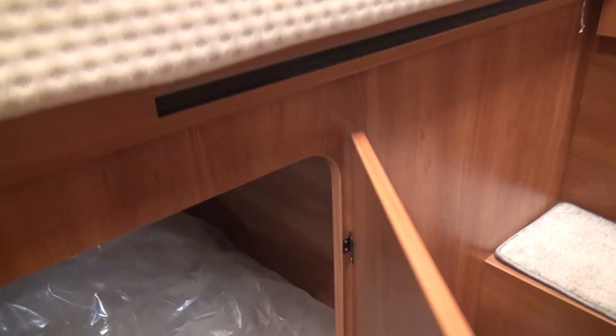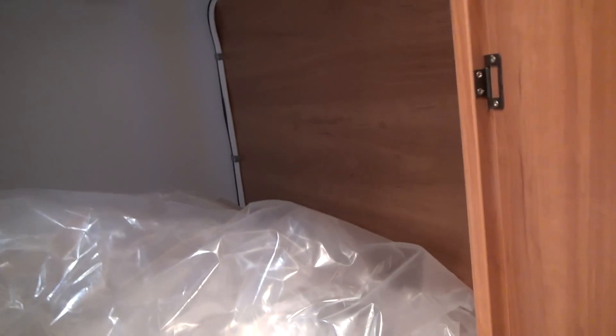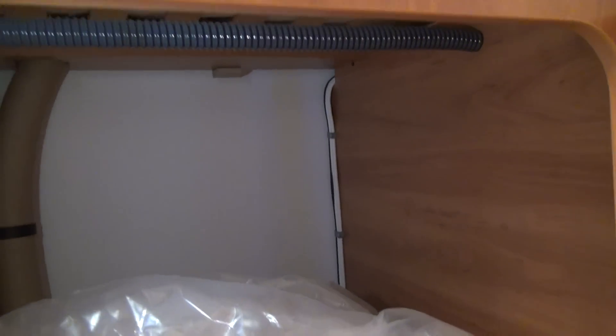On one side you have hanging space and an ideal location for putting bags, and on the other side you've got more storage. As you'd expect, there's the boiler down there. And here we have a tower fridge — it's quite tall, hence looking up at it as though it were a tower.